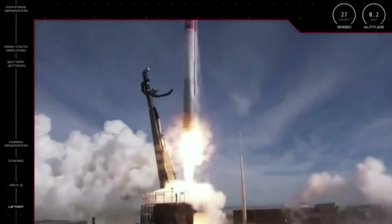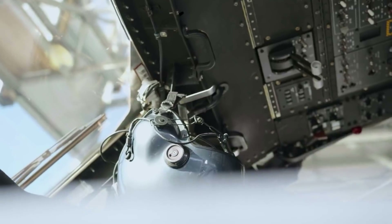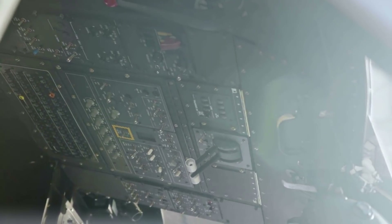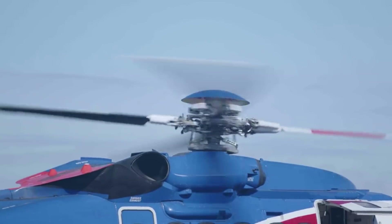Hello everyone. Today we are taking a look at Rocket Lab's first ever booster catch attempt during a mission. Throughout the space industry, we are seeing different companies trying new and ambitious ideas. These usually have added risks, but if successful, provide the company with different benefits such as saving money, time, etc.